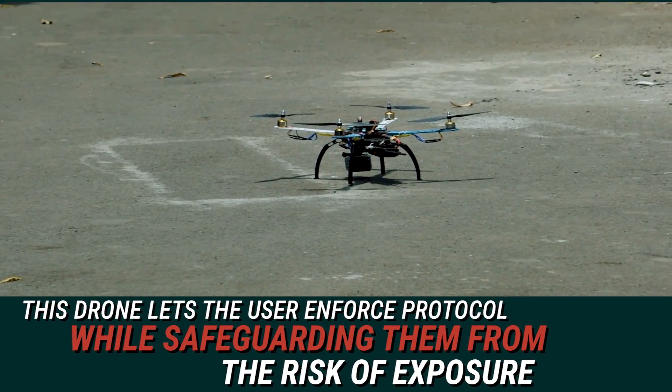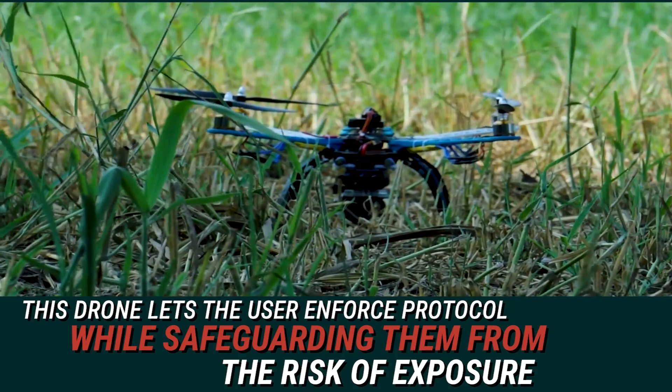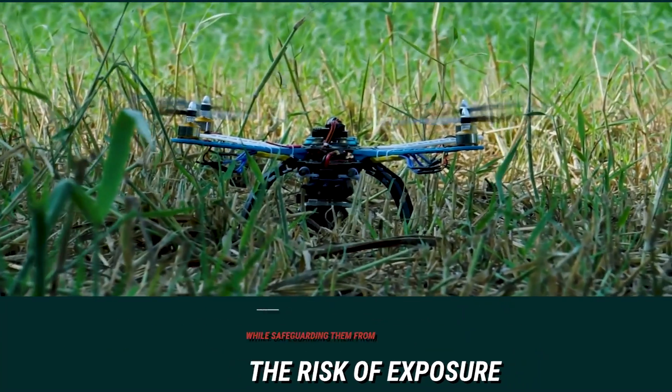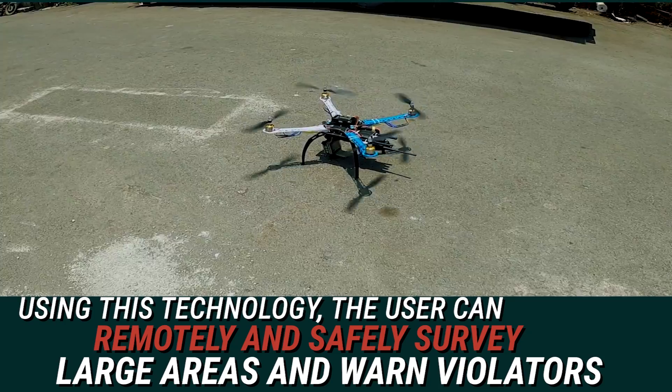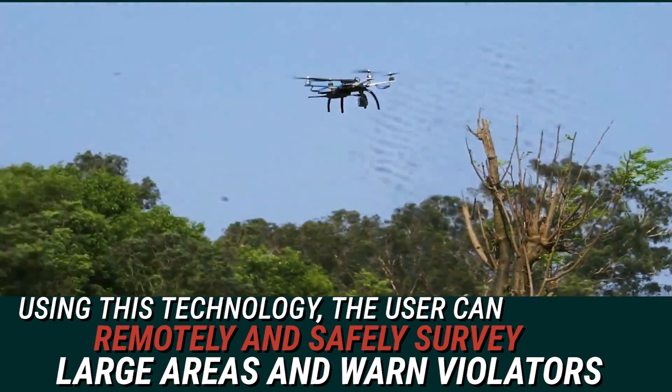So, this drone lets the user enforce protocol while safeguarding them from the risk of exposure. Using this technology, the user can remotely and safely survey large areas and warn violators.